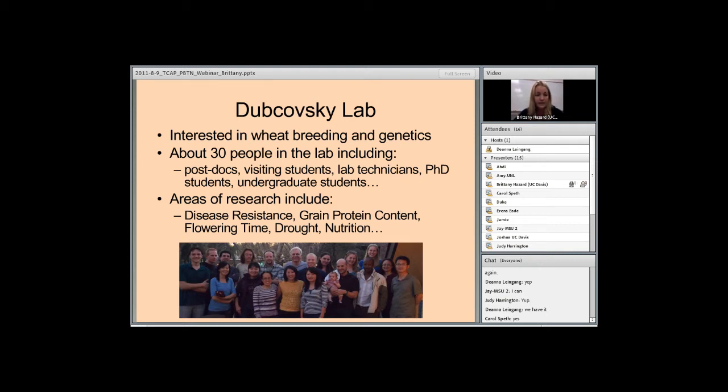The Dukowski Lab is interested in wheat breeding and genetics. We have a pretty big group of 30 people, including post-docs, visiting students, lab techs, PhD students, and undergrad students. There are various traits of interest, including disease resistance, grain protein content, flowering time — which Rebecca talked about last time — drought, which Tyson is going to talk about today, and my project, which has to do with nutrition.